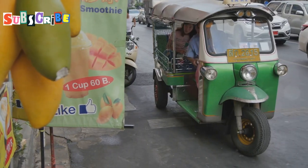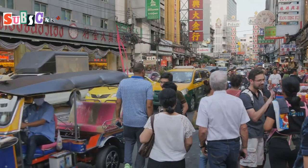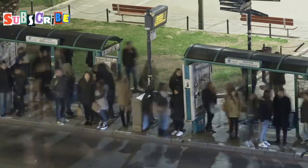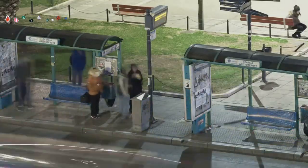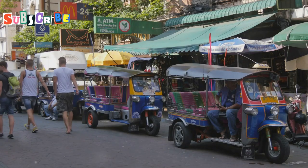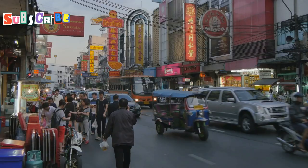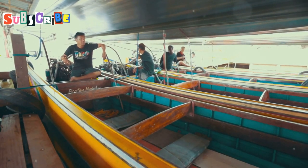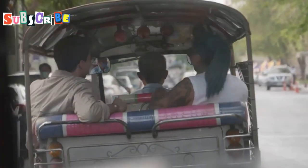Songteos are affordable local buses in Phuket. They're also called blue buses because of their color. Songteos are the cheapest way to get around the island. They're great for budget travelers. Songteos look like small trucks. They have two benches in the back for passengers. The name Songteo means two rows in Thai. These buses don't have air conditioning, but they're open air, which can be nice on a breezy day.